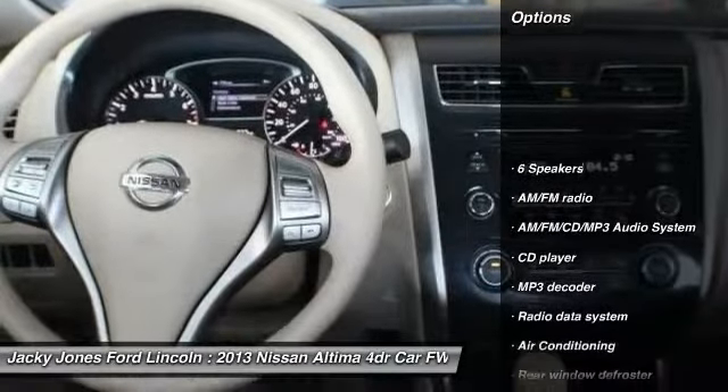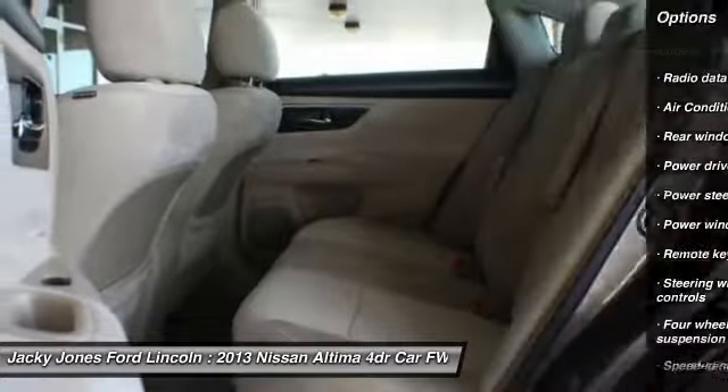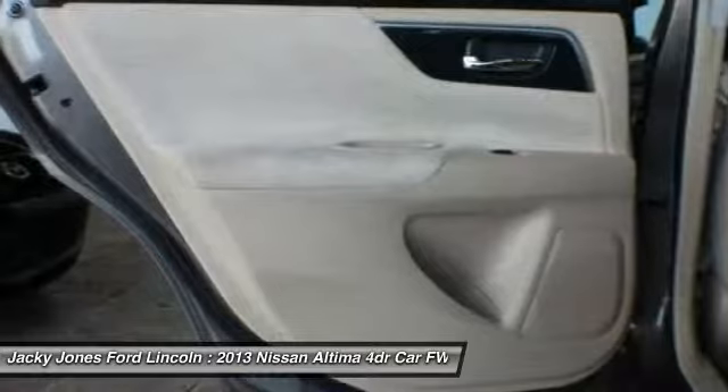Stability control, traction control, steering wheel audio controls, keyless entry, anti-lock braking system, air conditioning, dual airbags, Bluetooth, power steering. Come see the car for yourself.